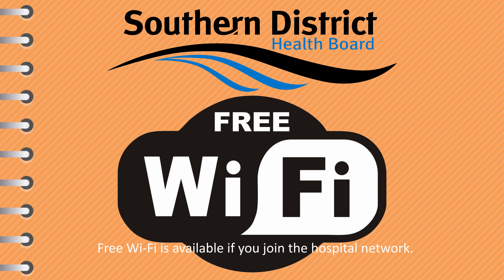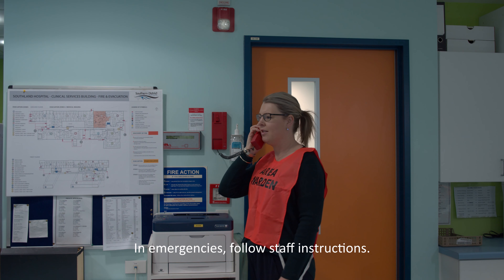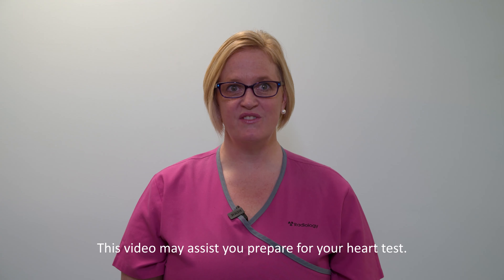Southland Hospital offers patients attending appointments free Wi-Fi, which can be accessed by joining the network under your phone settings. Bathroom facilities are available within the department — please ask a staff member for the location. In the event of an emergency, follow instructions from radiology staff.